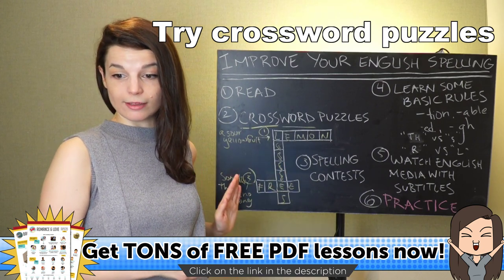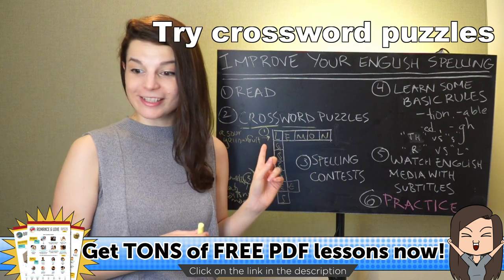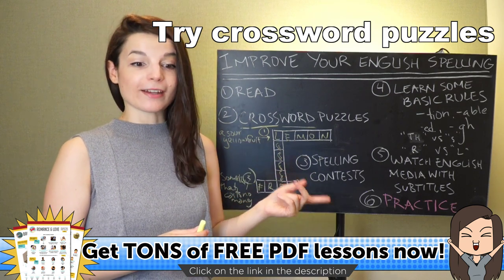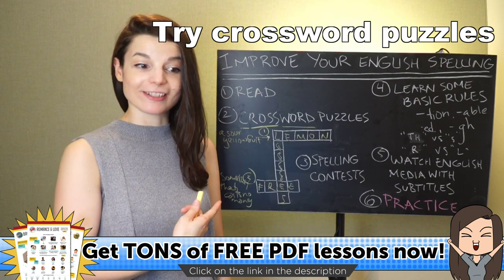Crossword puzzles are really fun to do. You can find very difficult ones — they're not just about words and vocabulary. At advanced levels you need to know about science, history, and literature. If these are new to you, start with some easy ones. Just do a quick Google search for free and easy crossword puzzles to practice. The words need to fit together in a puzzle like this. You can do it alone or with friends.